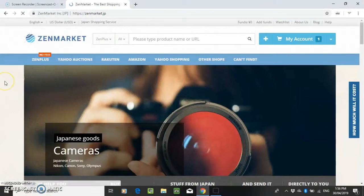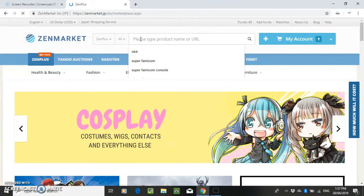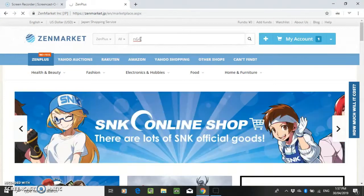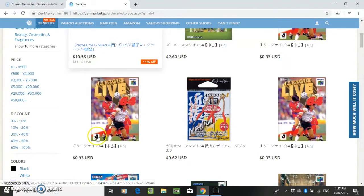So I went on to ZenPlus — like I said, this one has no fees. However, you still have to pay the domestic shipping across Japan. What I did was buy 3 N64 games from the same seller, that way I only had to pay the domestic shipping once. You just search as if you were searching on Amazon or something, and then it comes up with all these games.